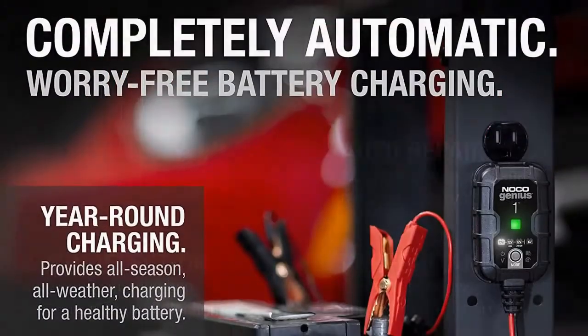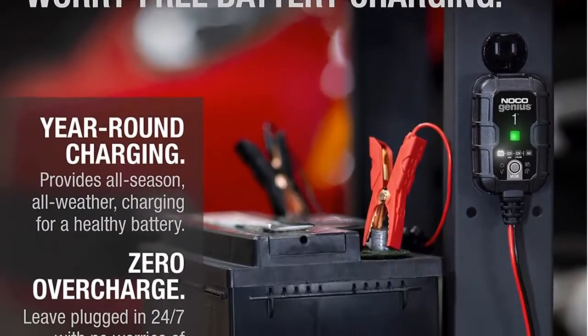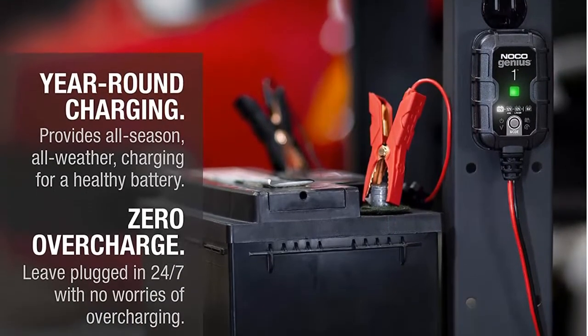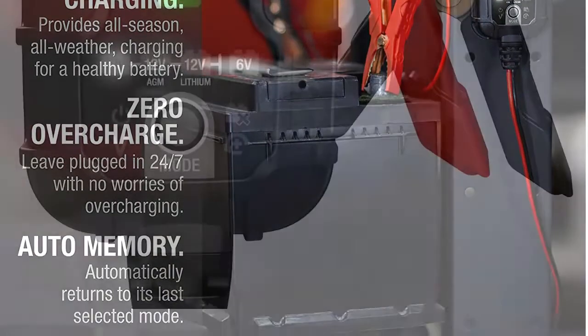Beyond maintenance — it's not just a trickle charger, it's an advanced battery maintainer. A fully automatic, worry-free battery charger for everyday use 24/7, with zero overcharges.